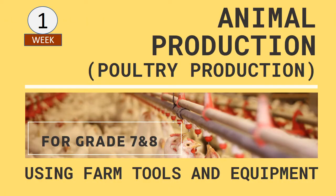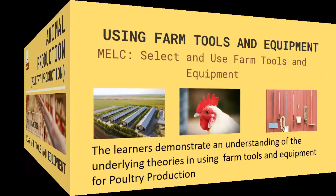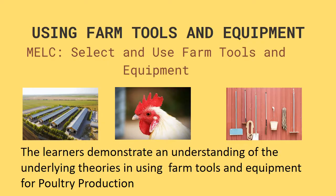Poultry Production for Grade 7 and 8. Our topic is Using Farm Tools and Equipment. The Most Essential Learning Competency is to Select and Use Farm Tools and Equipment. The learners demonstrate an understanding of the underlying theories in using farm tools and equipment for poultry production.